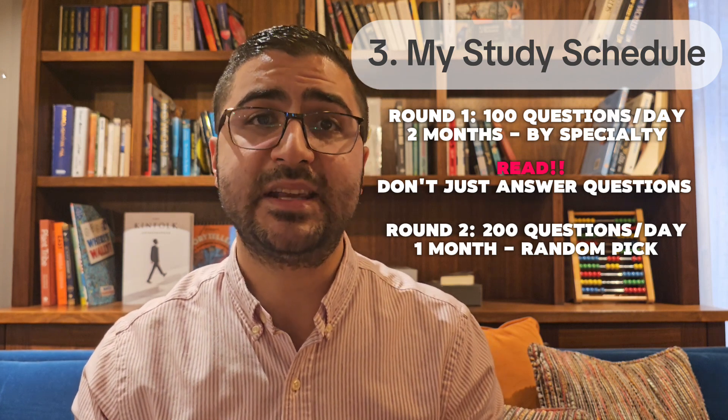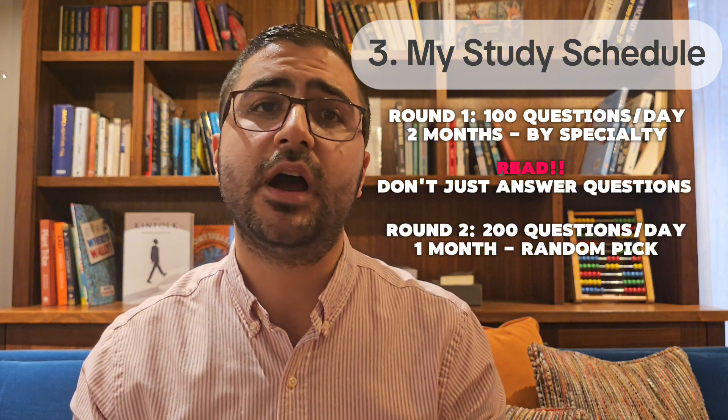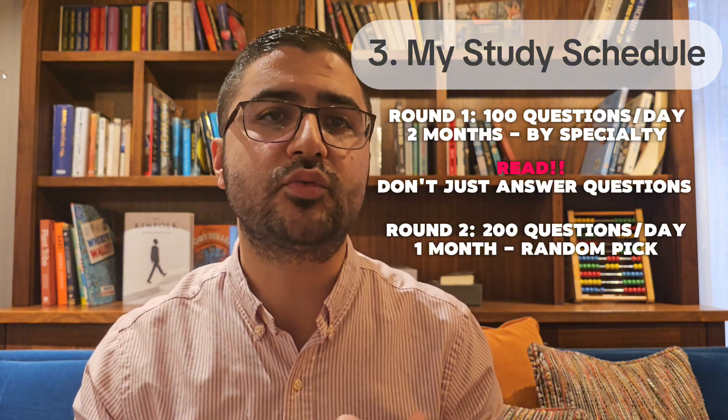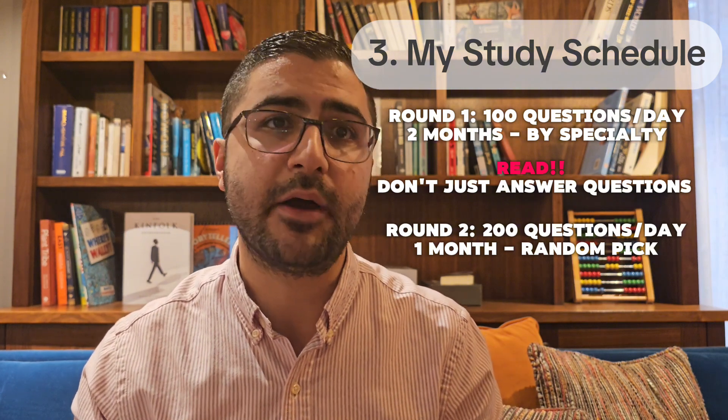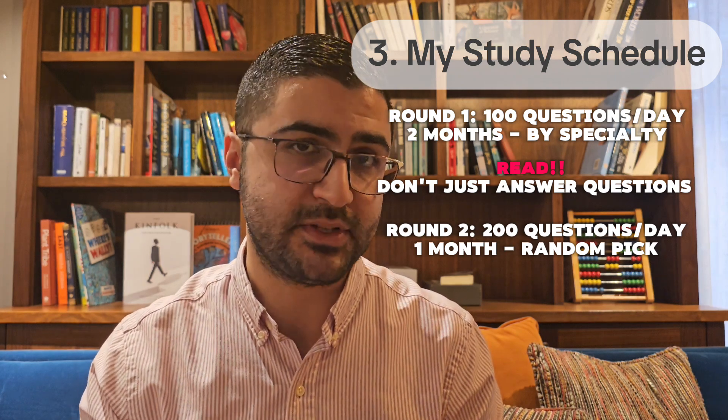I would recommend PastTest and MRCP Updates past papers. Personally, I went through around ten of the most recent past papers. I would also recommend doing the mock exam on MRCP's official website.